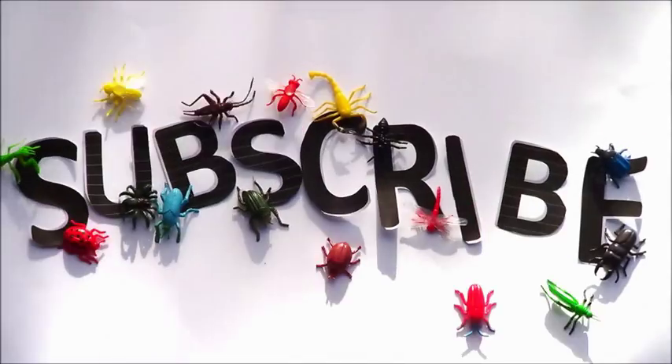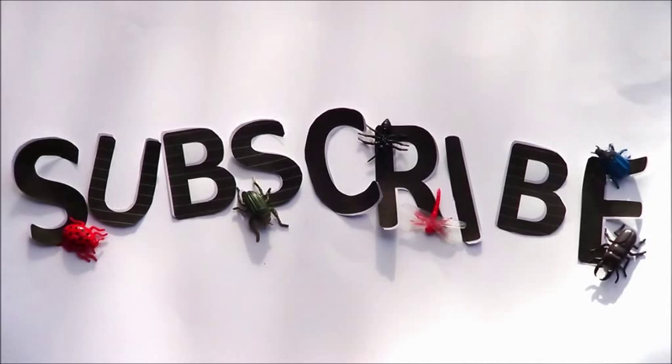Subscribe to Look a Little Closer for more videos about little things in your garden.